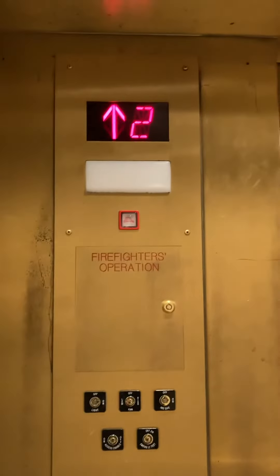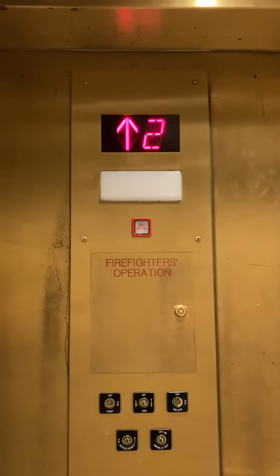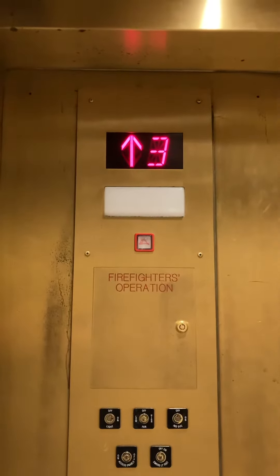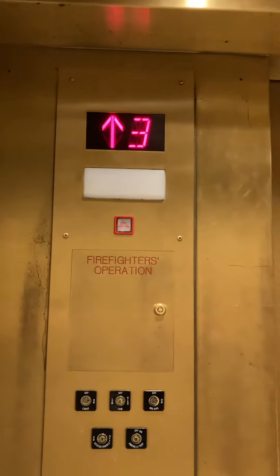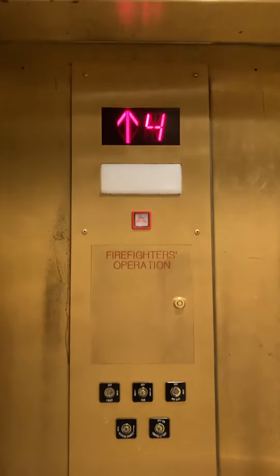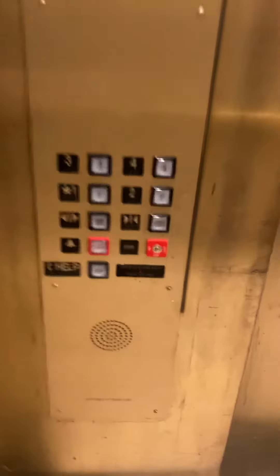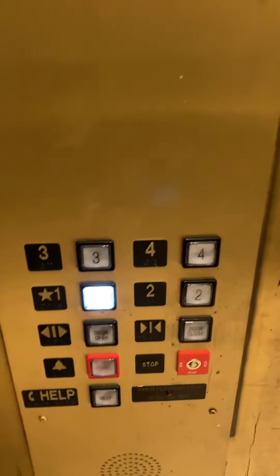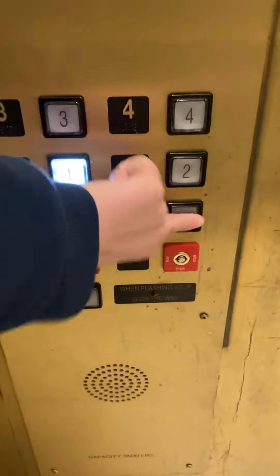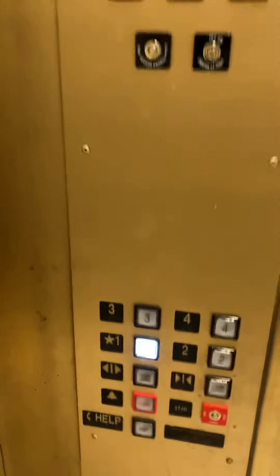Traction. Instant door close on the door close button — very nice.